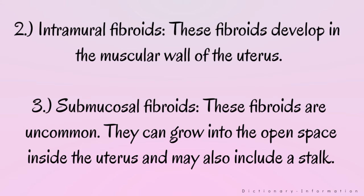2. Intramural fibroids. These fibroids develop in the muscular wall of the uterus. 3. Submucosal fibroids. These fibroids are uncommon. They can grow into the open space inside the uterus and may also include a stalk.